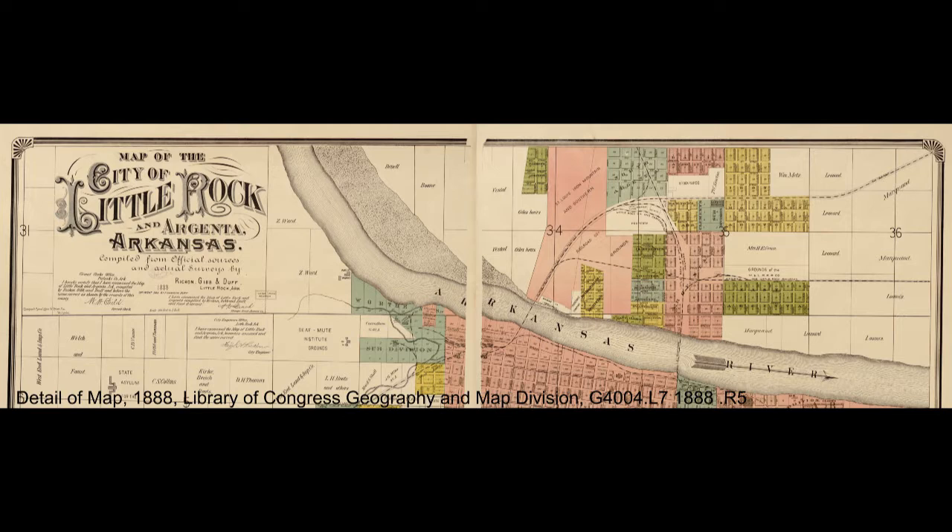Others say the term was actually created when North Little Rock officially came into existence. It was part of an elaborate scheme by William Fawcett to gain control of Argenta from Little Rock, which had annexed Argenta as its eighth ward in 1890 without giving the residents of Argenta a voice in the matter.